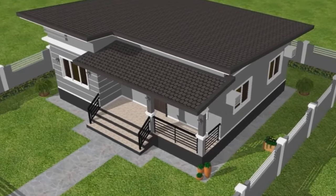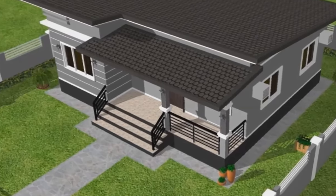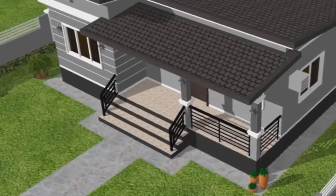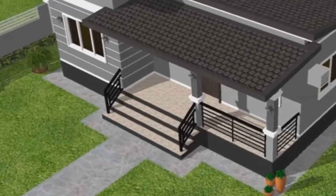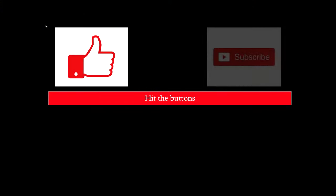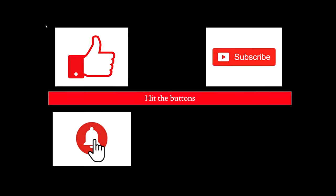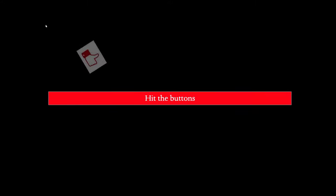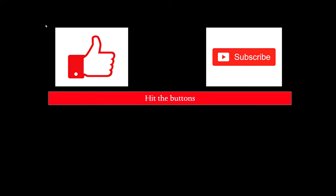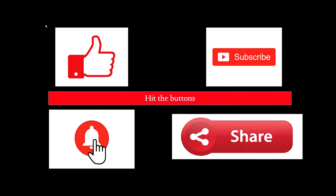Hi guys and welcome back to the channel, thanks for joining me. I'd like to thank all my regular subscribers and all the new people who have been coming on board. For those watching who have not subscribed, I would encourage you to hit that little red button — it's totally free, it doesn't cost you anything, and it does help out my channel.